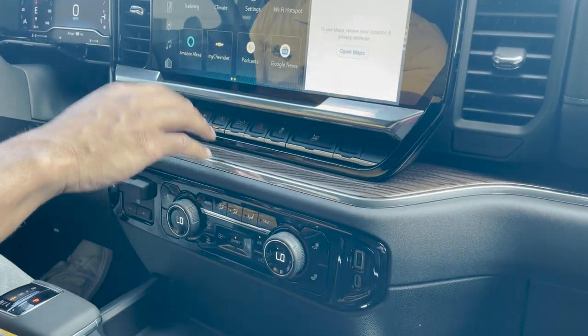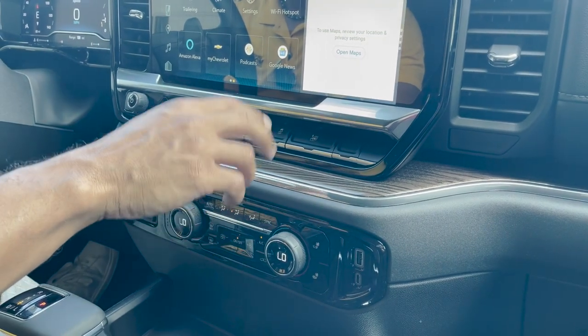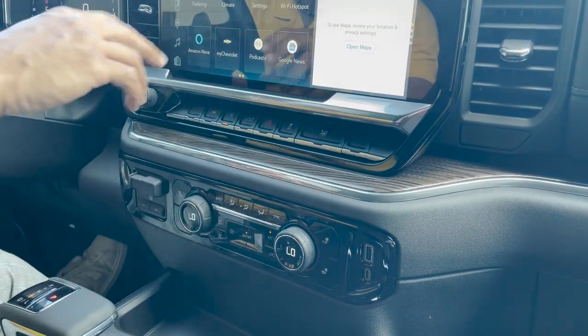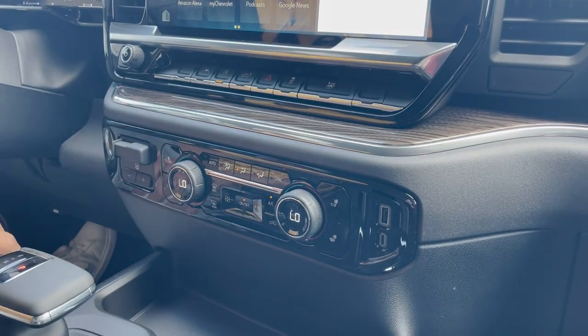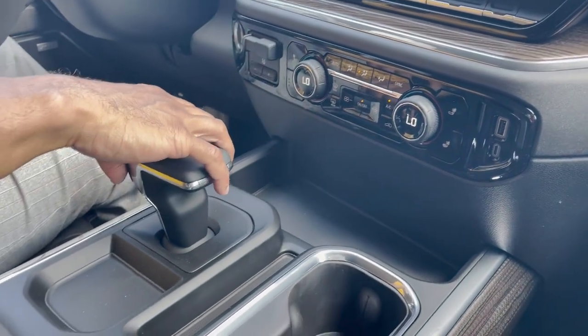Right here we have lane assist, auto stop feature, electronic lift gate, traction control, and an all windows down button. Trailer brake assist. Climate controls. Heated seats. New upgraded shifter.